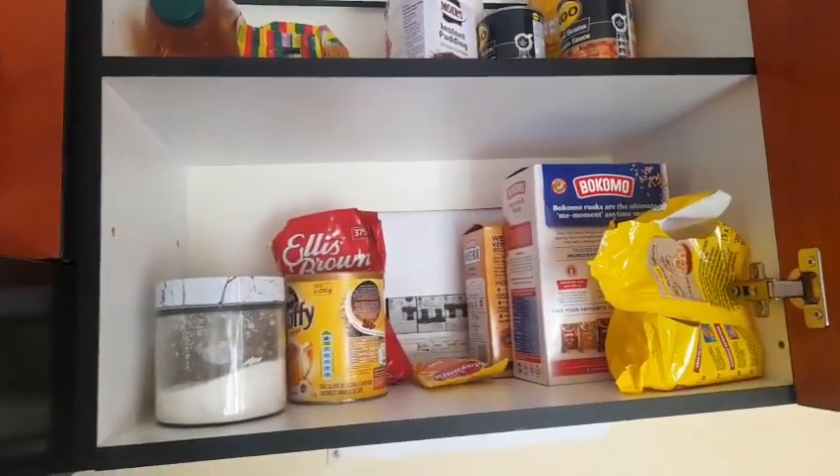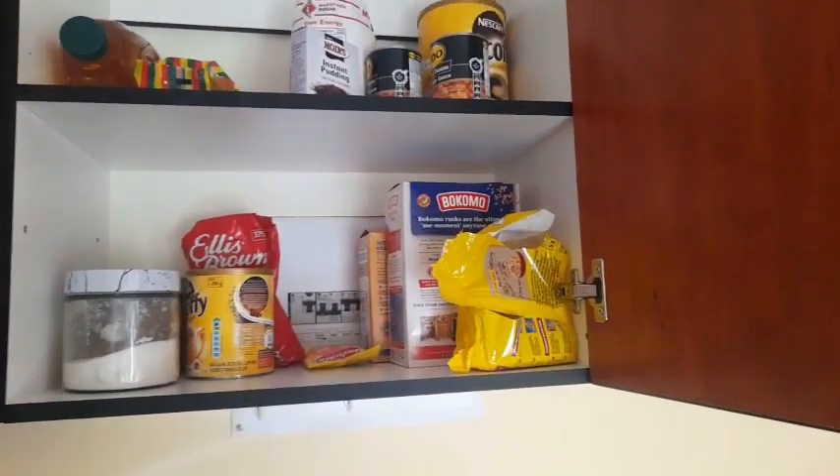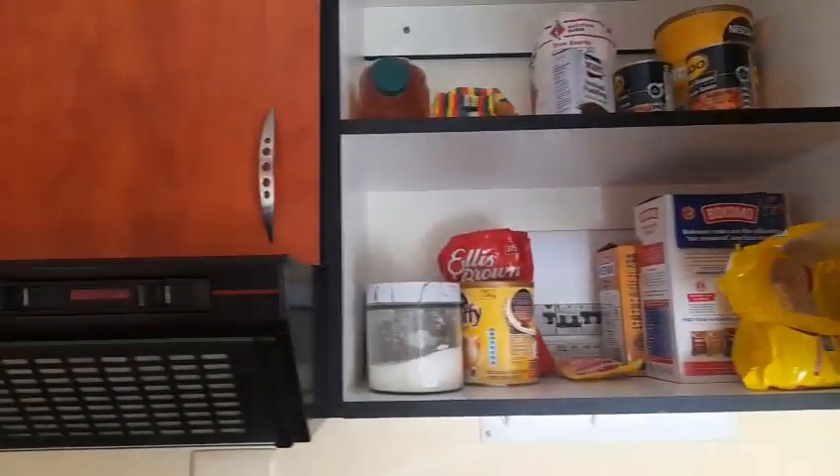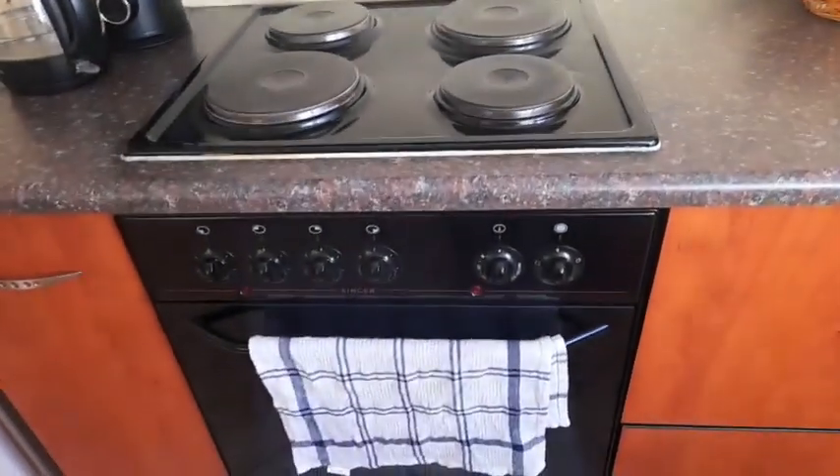At this point you can clearly see I need to stock up on noodles because I'm basically left with only one packet. And then of course my beautiful beautiful stove.